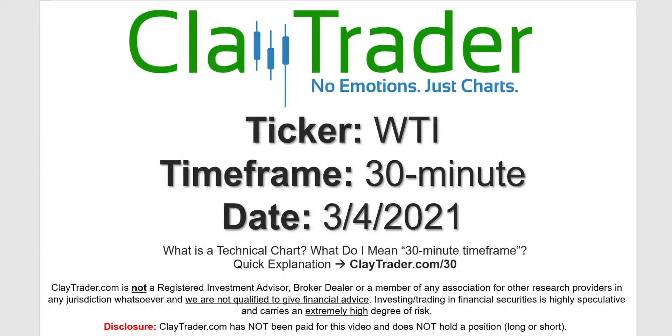Hey, it's Clay and this will be a video chart on ticker symbol WTI. We will take a look at the 30-minute timeframe. If you're not sure what I mean by 30-minute, I do offer an explanation video at that link.